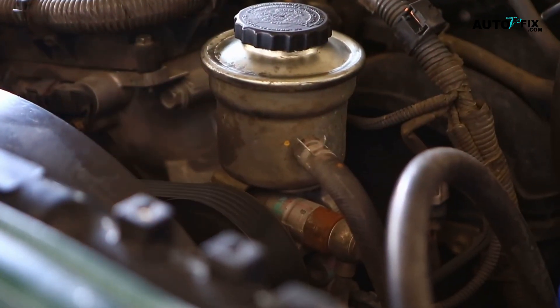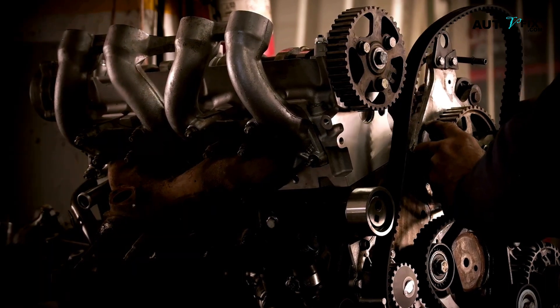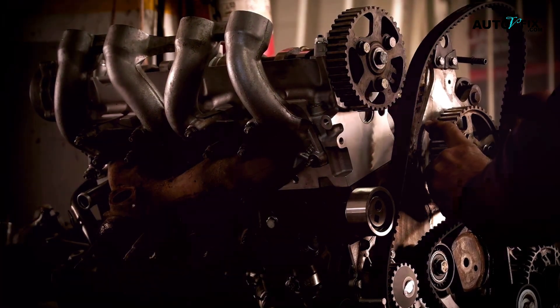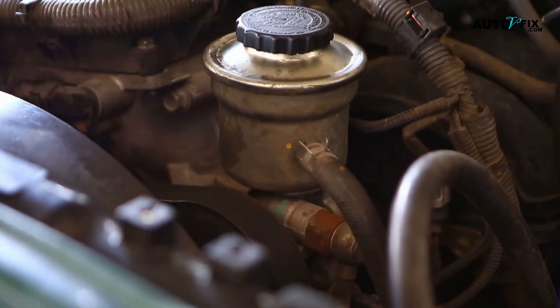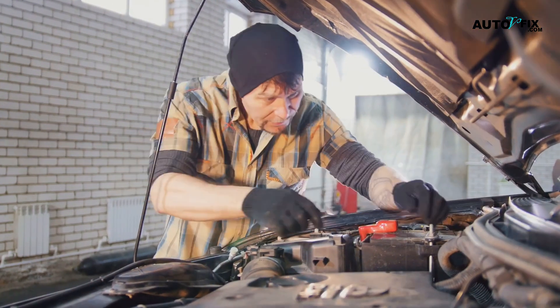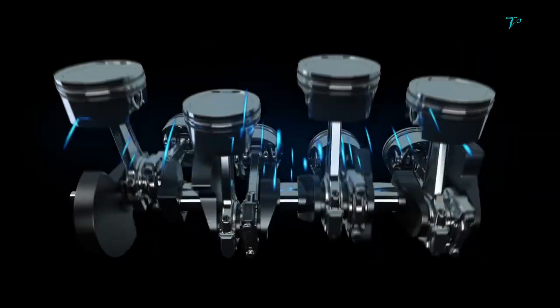Lastly, engine timing issues. The engine's timing could be off — the timing belt or chain controls the timing of the engine's valves and pistons, ensuring they move in sync. If the timing belt is broken or misaligned, the engine will crank without proper combustion. The timing belt needs to be inspected and, if damaged, replaced to get the engine running smoothly again.